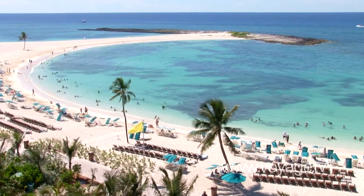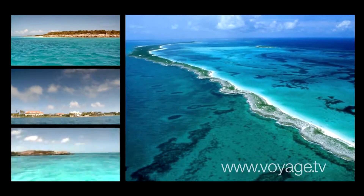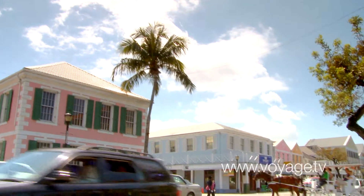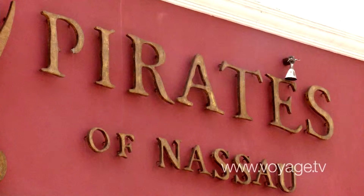The Bahamas is made up of over 700 islands and 2,000 keys, covering more than 100,000 square miles. The illustrious history of the Bahamas includes tales of explorers, pirates, privateers, and rum runners.